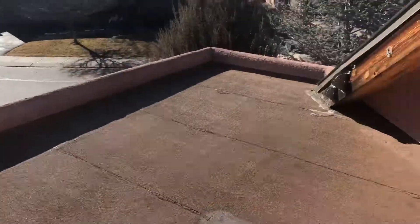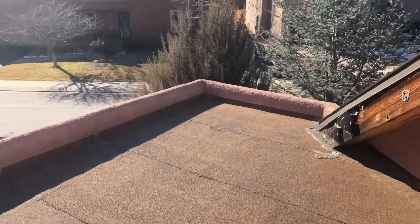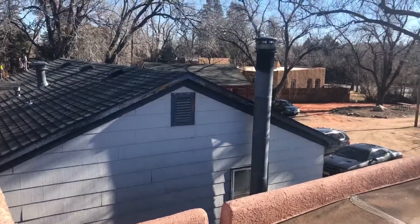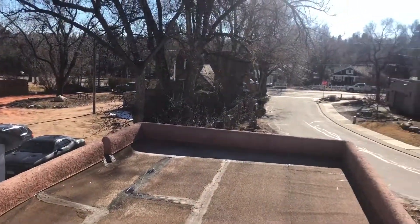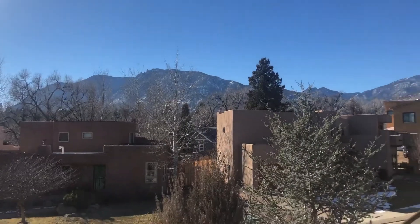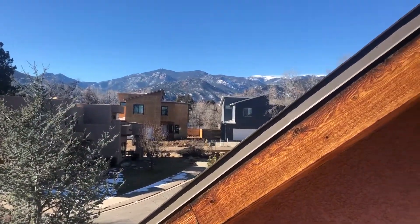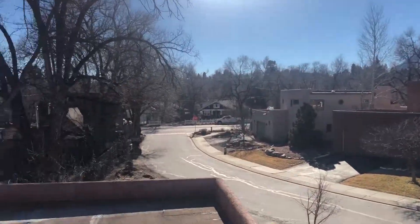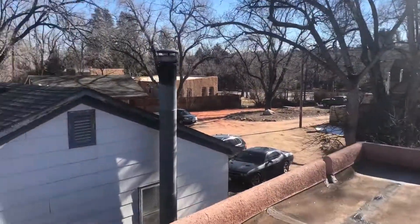Kind of like that one we've seen in Manitou Springs with the roof patio. I love these roof patios — they're very nice. Nice and private, too. Got a nice peak view right there. You can see all the snow on the peak with the snow we just got yesterday. Really nice, beautiful scenery.